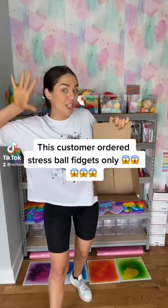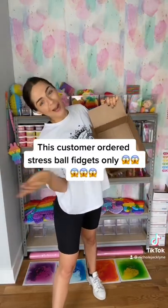This customer ordered stress ball fidgets only. Let's package it right now on TikTok.